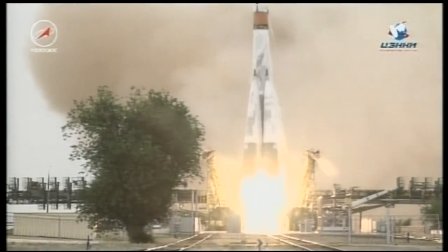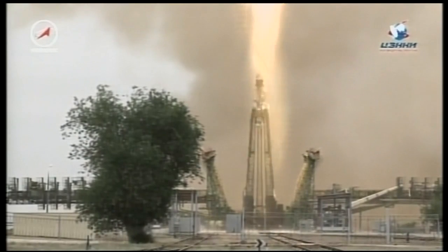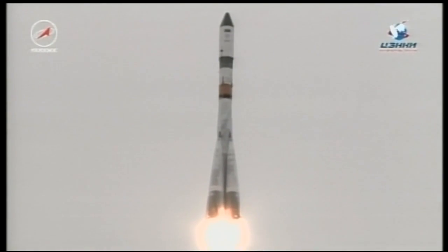And liftoff — liftoff of the 67th Progress resupply vehicle, bound on a two-day journey to the International Space Station.